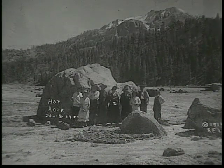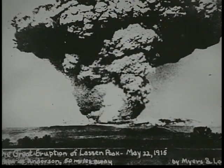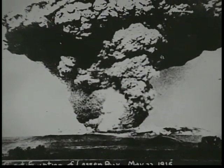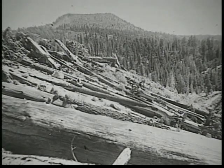The force was so great it brought 20-ton boulders down from the peak. A few days later, Lassen Peak climaxed with an explosive eruption, spewing ash and steam 30,000 feet into the air. A hot cloud of gas flowed down the mountainside, completely leveling the forest in its path.